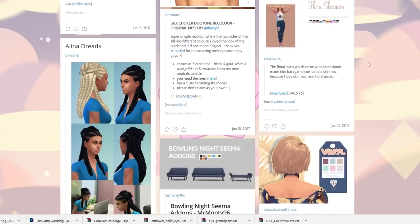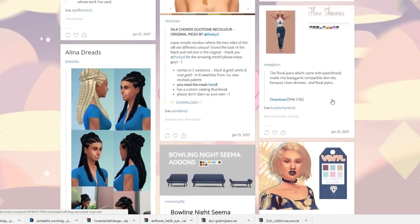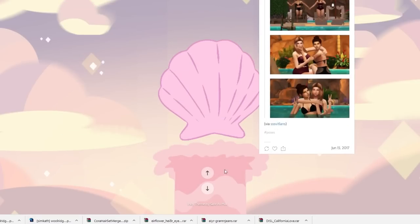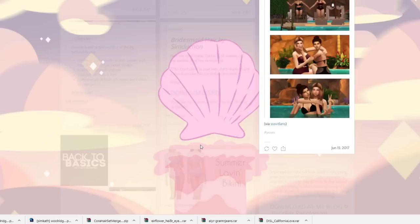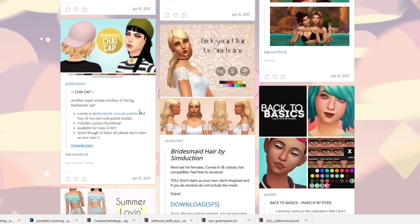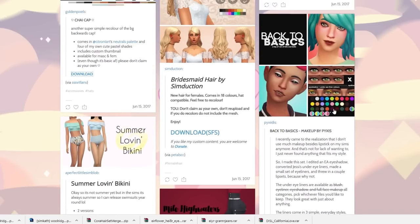I've got that — I just want to go to the end of the page but it's been a while. Let me just peep a couple more. I see this hairstyle is amazing, though this is not MM but it kind of looks like it. There are some baseball caps — I like the colors on these, comes in the Citron Arts neutrals palette with cute pastel shades and a custom thumbnail. Let's grab those.